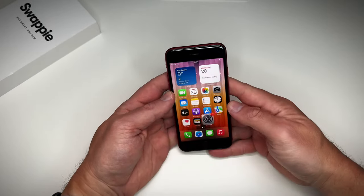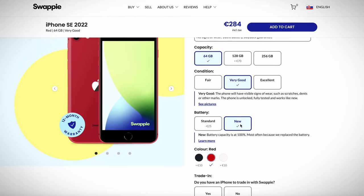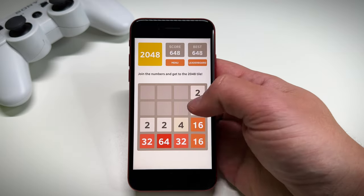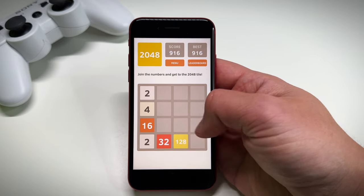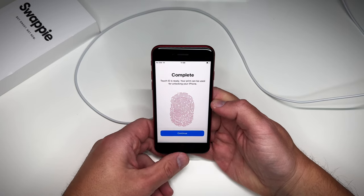I didn't even have to opt for a new one — Swoppy will charge you 25 euros if you ask them to install a brand new battery. I know Swoppy checks these phones before sending them out, but I wanted to test a few things myself. I set up Touch ID and it's working like a charm.